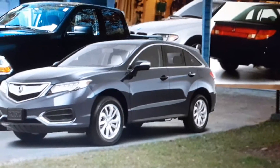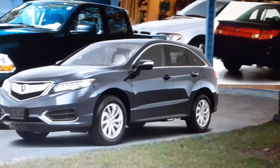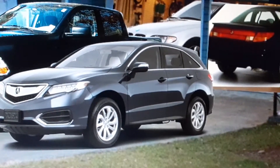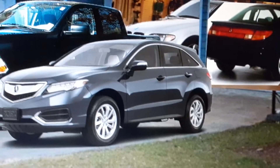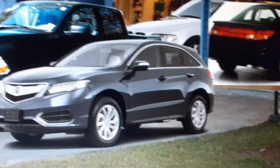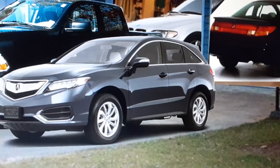Hey guys, how's it going? I wanted to make a major personal vehicle update video because, as you can see, only two of the cars are the same from last time. But there's more updates than that.